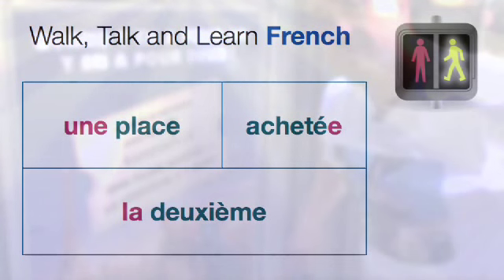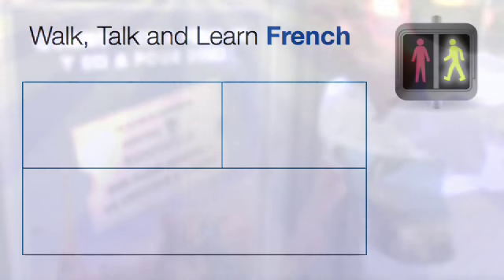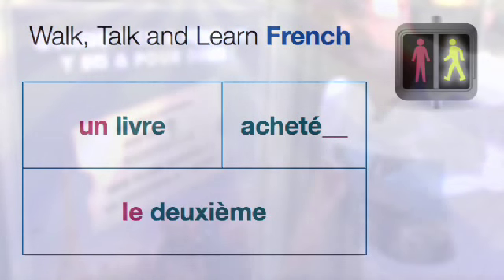If this poster were in a bookshop and applied to books in a series, for example, then the slogan would read un livre acheté, le deuxième à un euro. So in this case, we have un, referring to livre — masculine — acheté with no extra E, and le deuxième, the masculine form. Agreements are an important part of the French language, and it's by seeing examples of them like this that you will begin to use them correctly yourself.